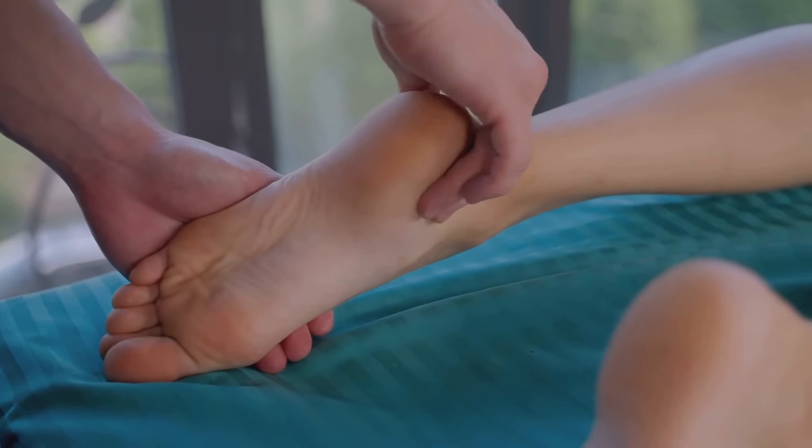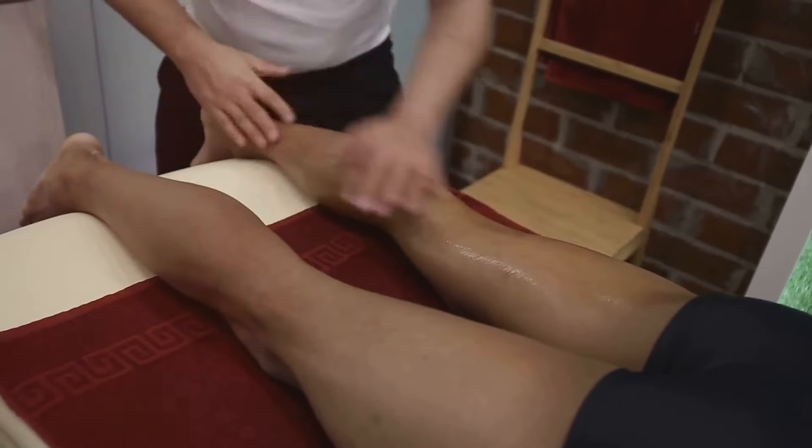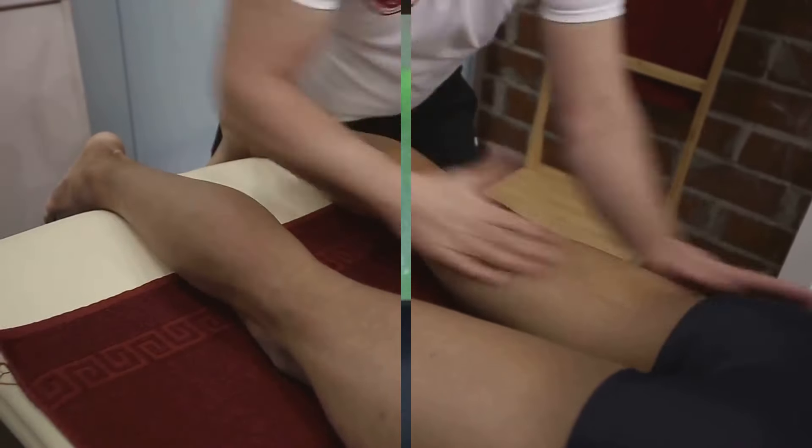Additionally, indulge yourself with a leg and foot massage. This therapeutic activity not only feels relaxing but also stimulates blood flow and eases muscle tension.